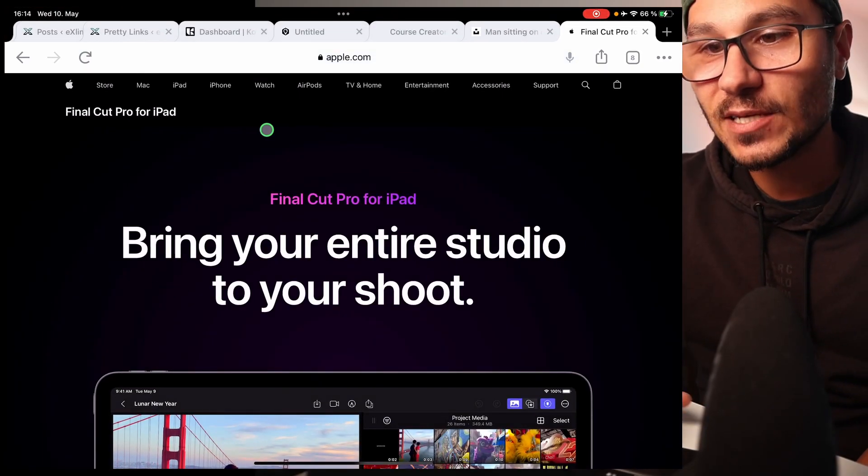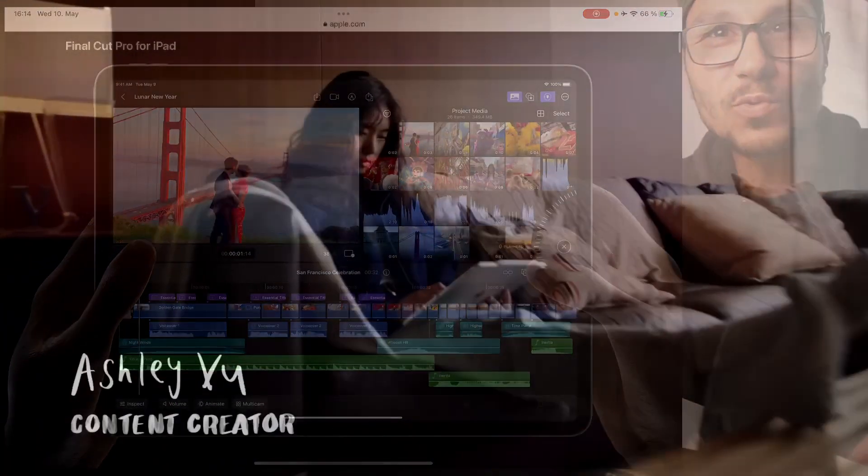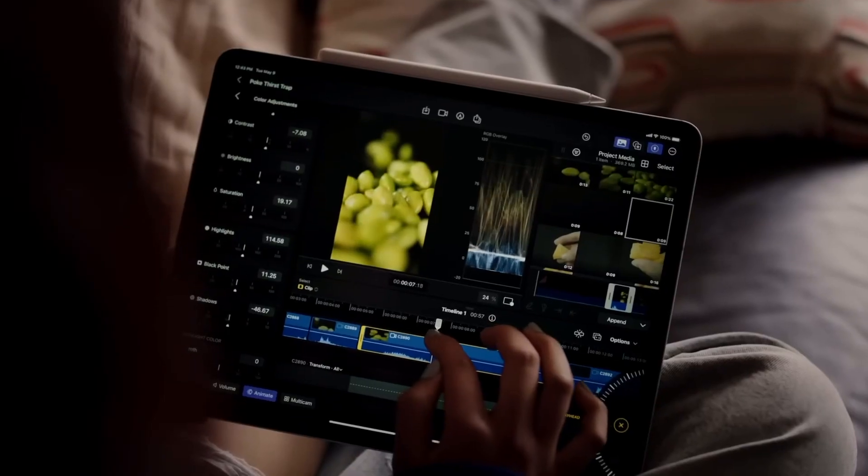But also if you look it up on the Apple website, you will see: 'Bring your entire studio to your shoot.' You will get Final Cut Pro now on the iPad.